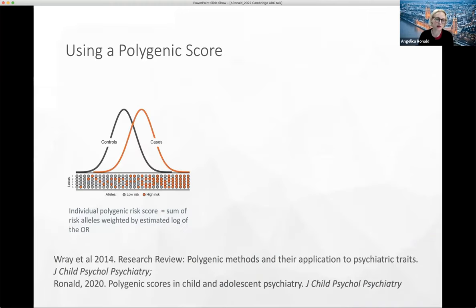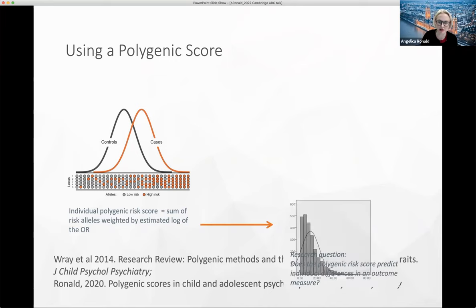What we have is this polygenic score — cases with ADHD are likely on average to have more of the alleles associated with ADHD than controls. We can calculate that score in any genotyped sample — we don't need individuals with ADHD. They can be any age: infants, people in their 90s, as long as they're genotyped. We can then calculate the polygenic score in a new sample and test the association between the ADHD polygenic score and any outcome variable we're interested in.